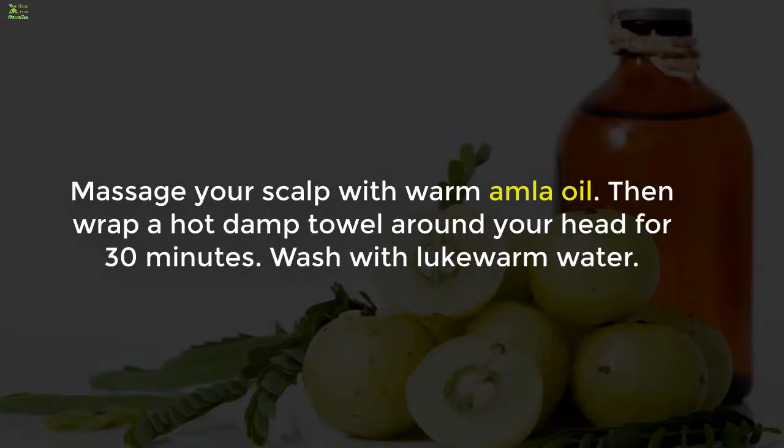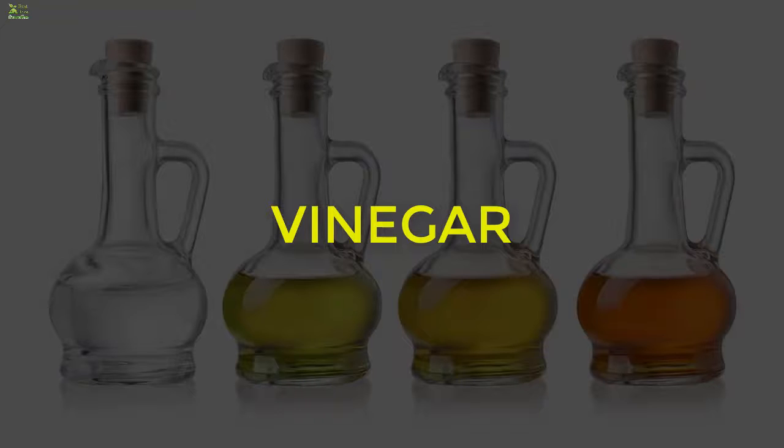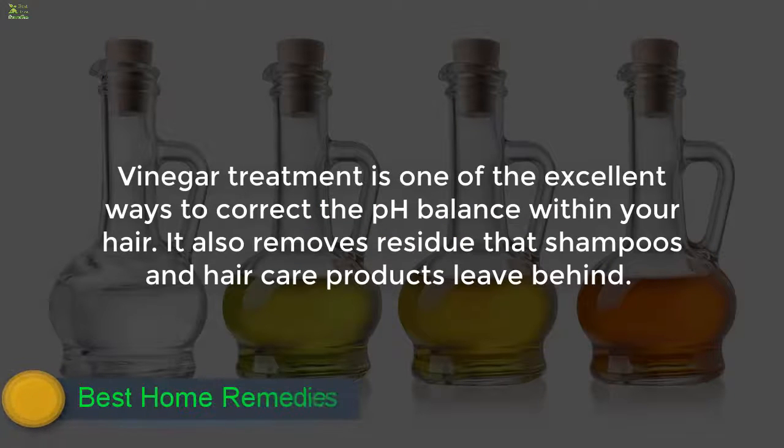3. Amla. Massage your scalp with warm amla oil, then wrap a hot damp towel around your head for 30 minutes. Wash with lukewarm water.